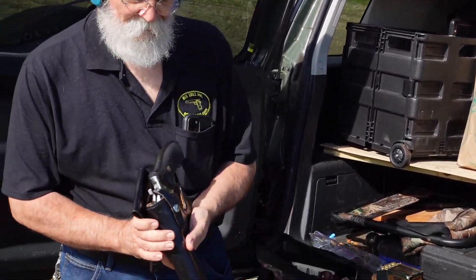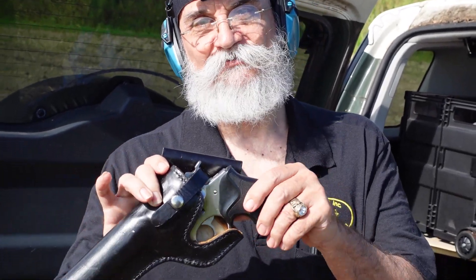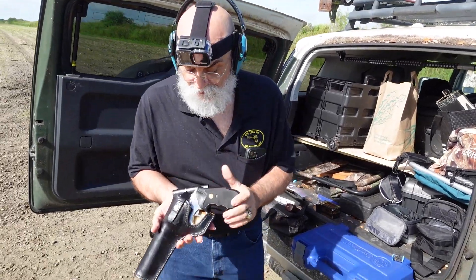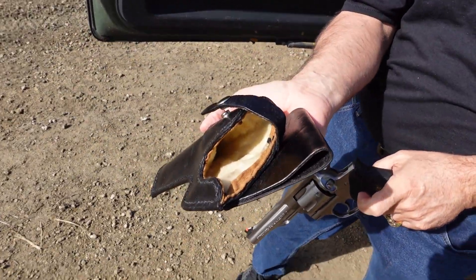This holster — I actually made that holster myself; this is my leather work. It works very well, and I also lined the holster with sheepskin. Pretty cool.